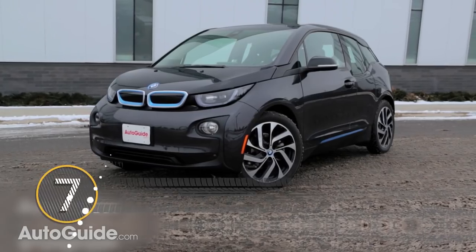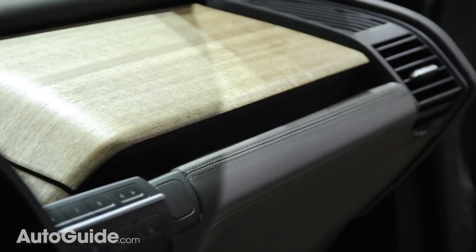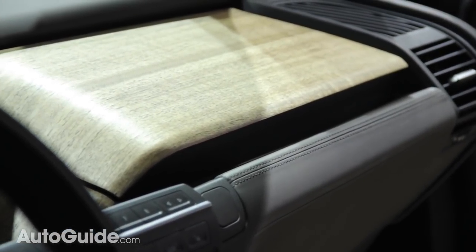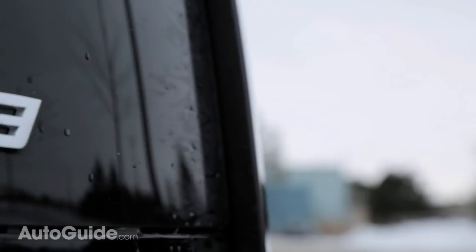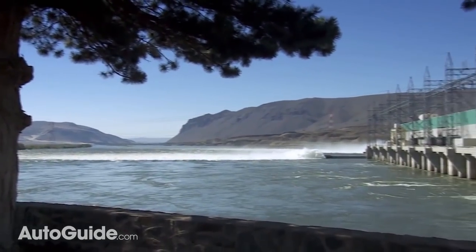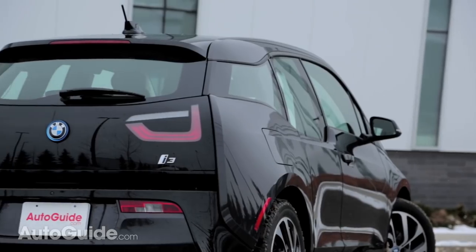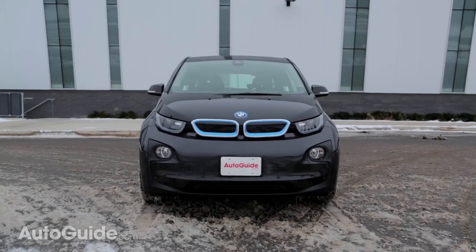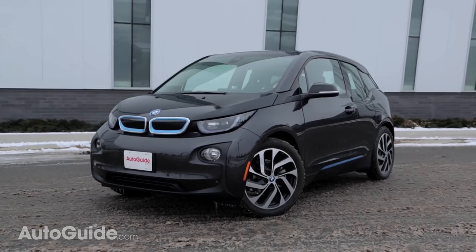Starting around $43,000, BMW's electrified i3 does a lot right. Its wood trim is sustainably harvested, the leather tanned with olive leaf extract, and its architecture is constructed largely of carbon fiber made in a plant operated completely off of hydroelectric power. Now these are all great things, but why does this car look so weird? It's like every part was designed by a different team and then they all hot glued them together at the end.